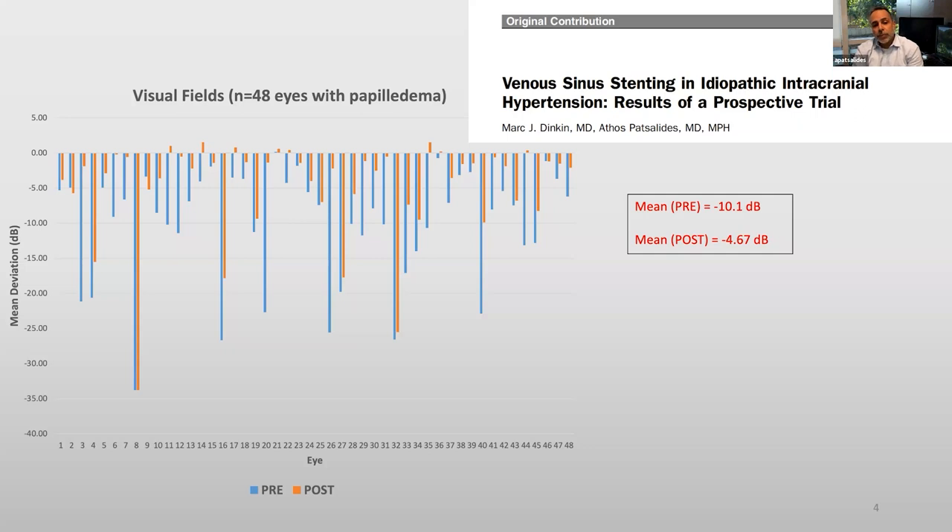Or if they presented with a fulminant presentation. What we've shown is that there was a significant improvement in the degree of papilledema and the degree of visual field loss. These are the results from that initial study in 48 eyes, 24 patients, with papilledema and significant vision loss.